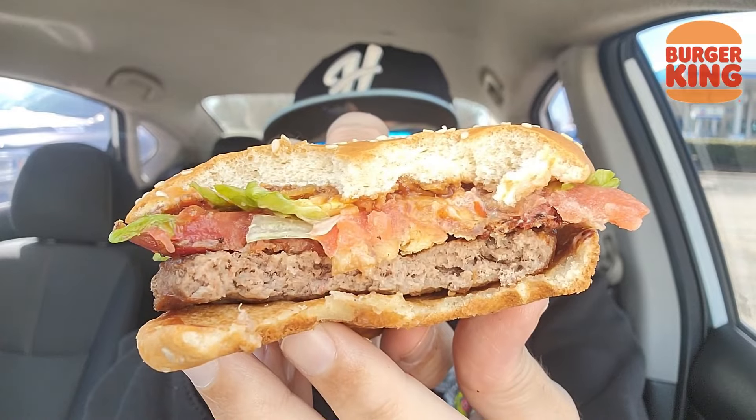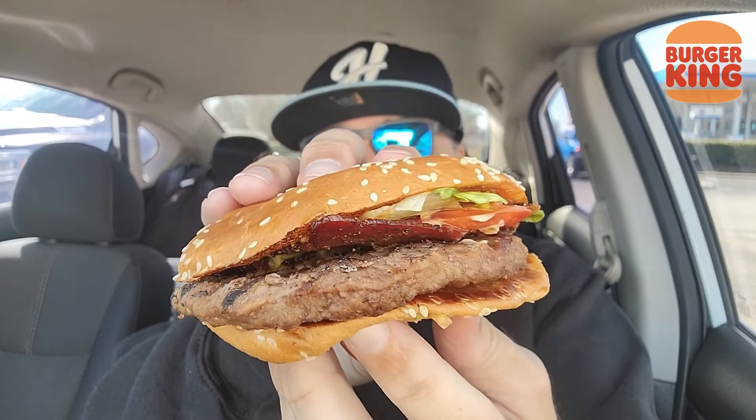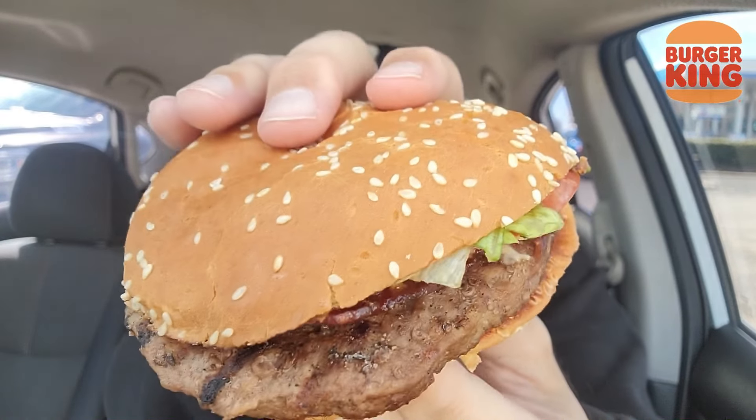Second bite. That bacon jam is money too. Just something about the patty though — something about Mary right there. One more look. It's good, it's a hearty bite. Cost me $7.39. Want to see the back end? There's more bacon right there.